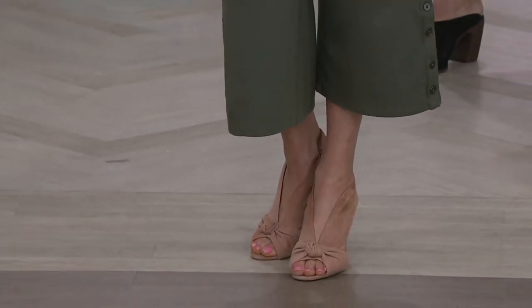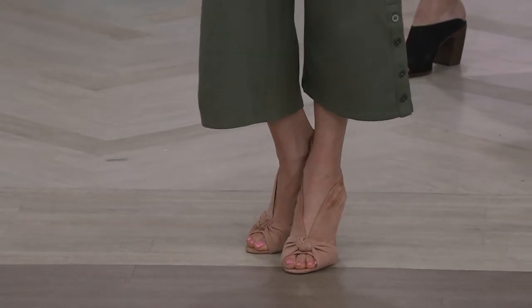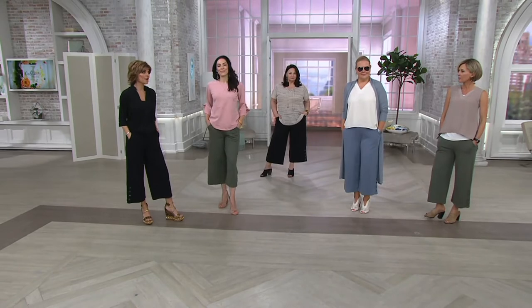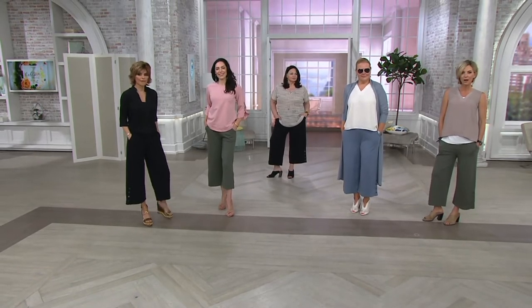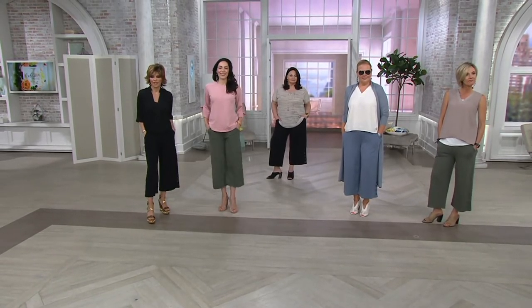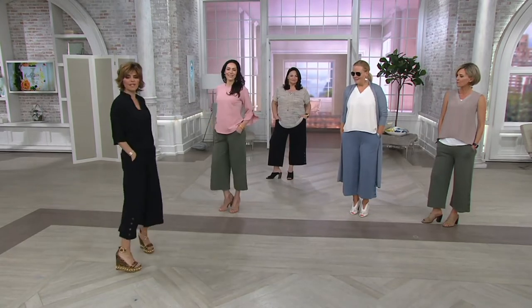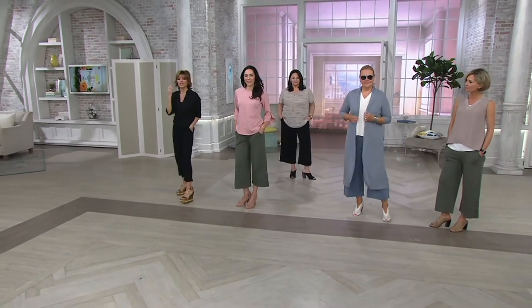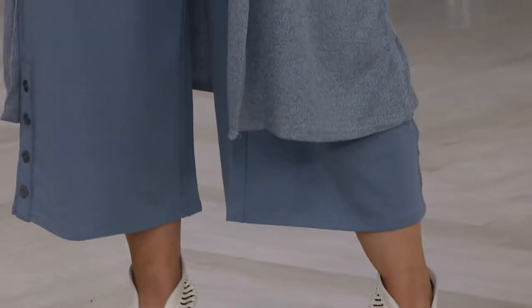It's funny because culottes have made a comeback. They really have. I feel like culottes were a thing when I was a kid. They were a thing when we were kids, but then they stopped. I loved a culotte, I made sure I had culottes. But then they've come back and now everybody's doing a culotte. Look at how these move. This cotton Modal is everything — they're not stiff.